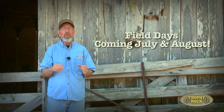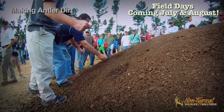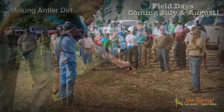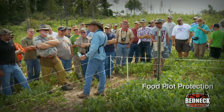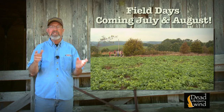If you'd like to learn more about our food plot techniques, how we use trail cameras, or how and where we place our hunting setups, come join us during one of our field days this summer. We'll host one at the Kentucky Proving Grounds during July and another here at my ranch in August. I look forward to visiting with you here at the Proving Grounds this summer.